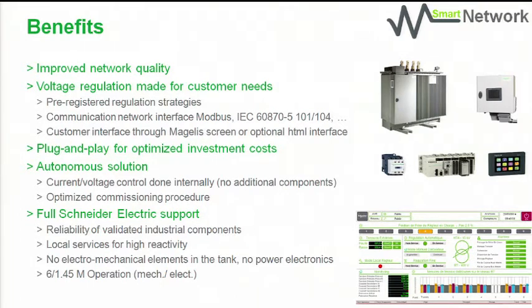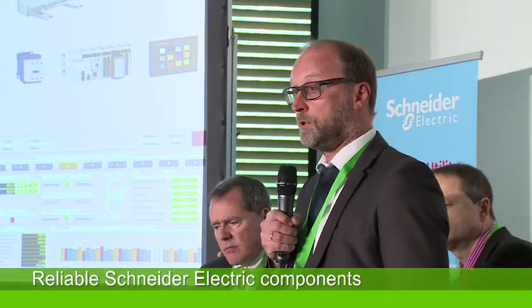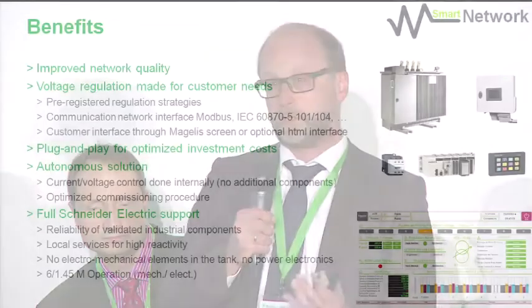It's plug and play for all optimised investment costs. If you don't have communication, you just install it, put it into service, and it runs. It has current and voltage control done inside the transformer. Schneider offers reliable components inside the product: standard active parts, a standard PLC, and robust industrial technique on both the PLC and contactor side. We have field service close to your substations, and we are not using electromechanical elements inside the oil tank — so there is no moving element inside the oil tank, which removes a significant risk.